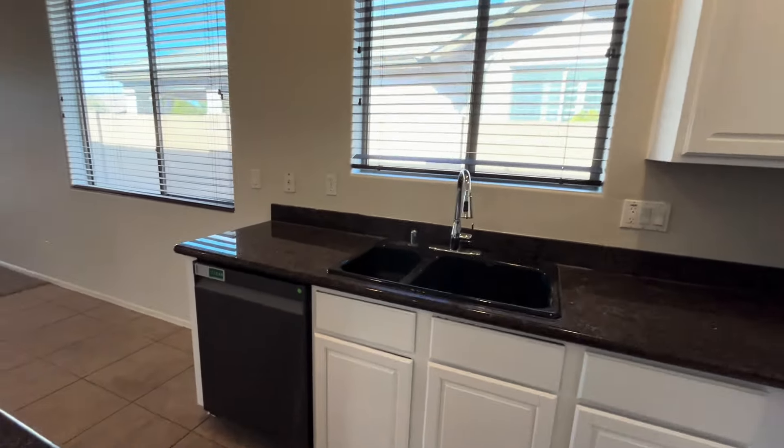Continuing towards the back of the home. Kitchen with an island. Five-burner gas top stove. Pantry. Then there's a large family room right behind that.